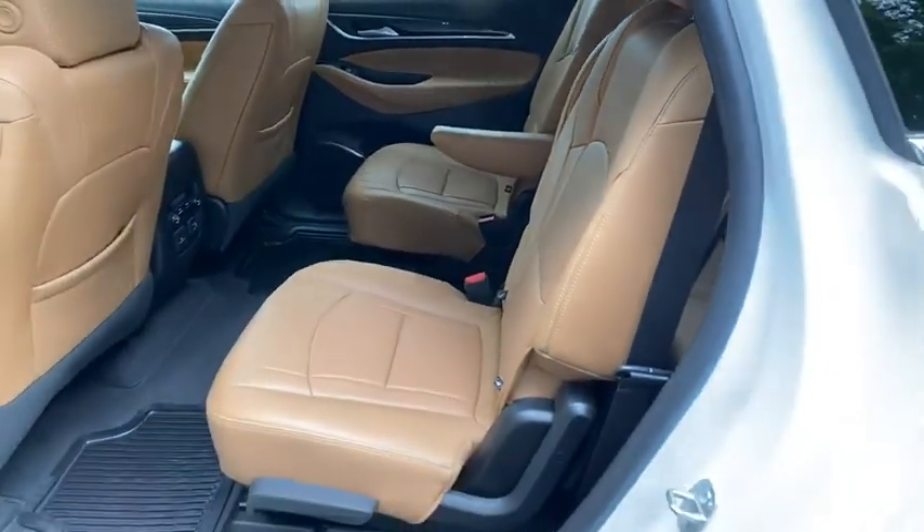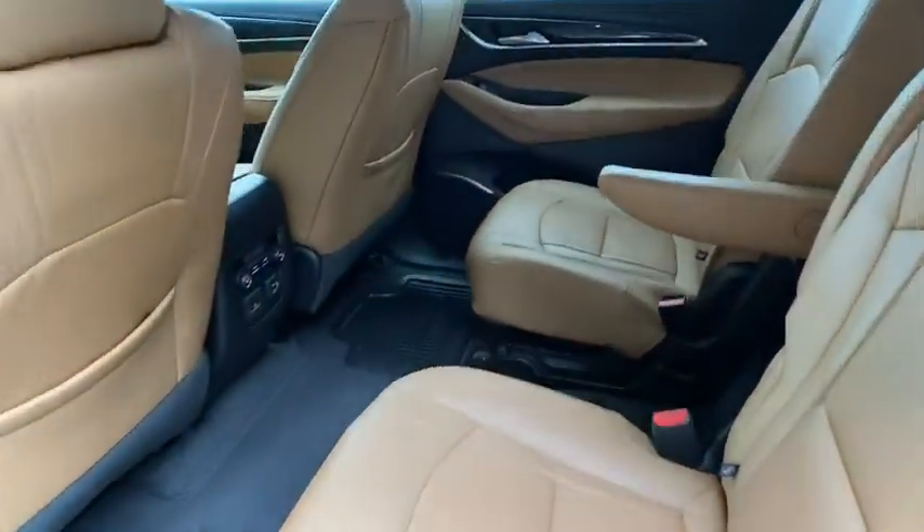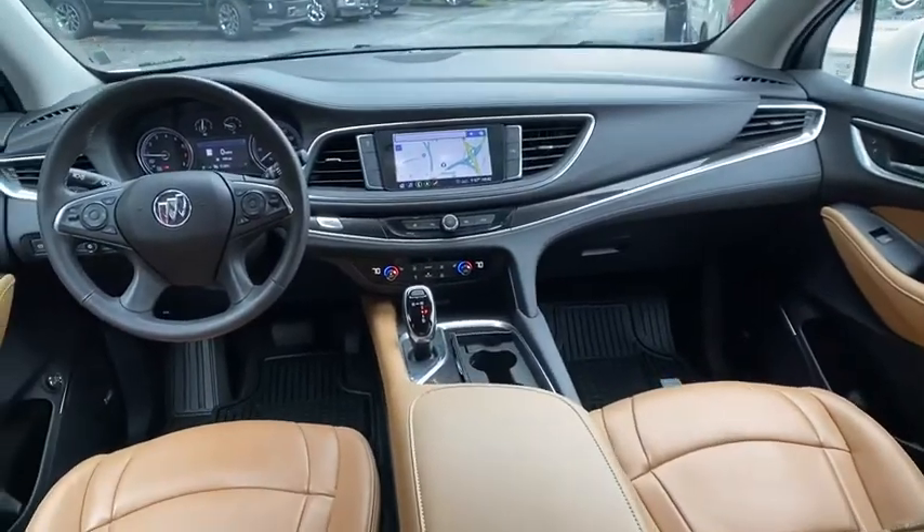Power steering, adjustable steering wheel, floor mats, four-wheel disc brakes, cruise control, aluminum wheels, auto-dimming rear-view mirror, keyless start.